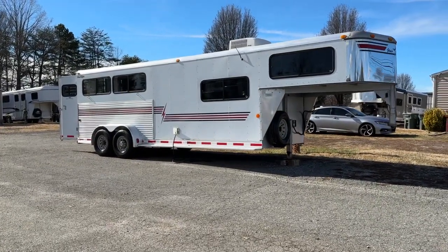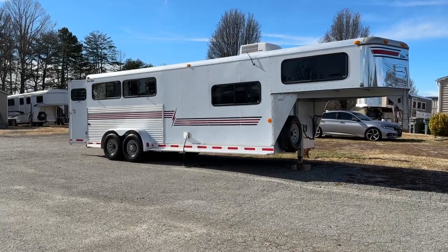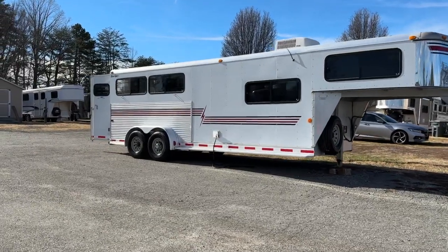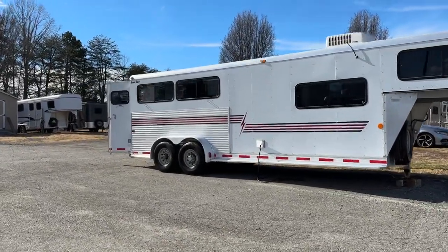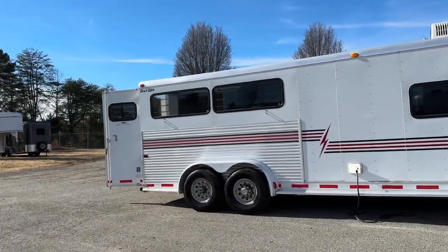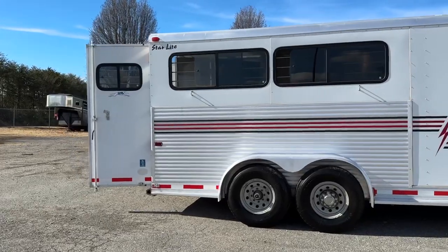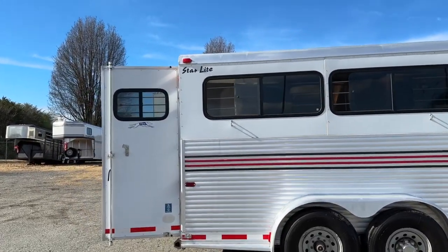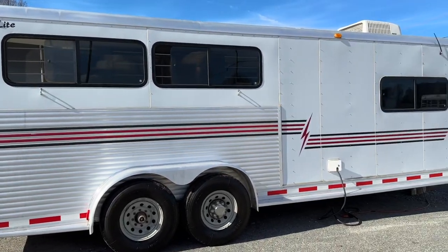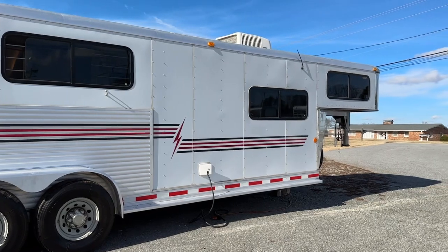So this is a 2000 model Silver Star, all aluminum, three horse. It is 6'9" wide, 7' tall. It is a weekender. I'm going to show you this side first. The only thing I can really point out is it's missing a plastic hubcap there — just missing one. No dings, fenders are good, everything's good on this side. It does have electric hookup, 30 amp there, and water hookup.